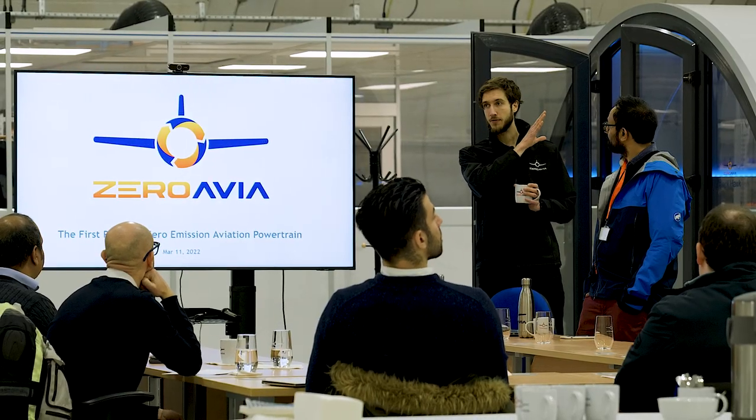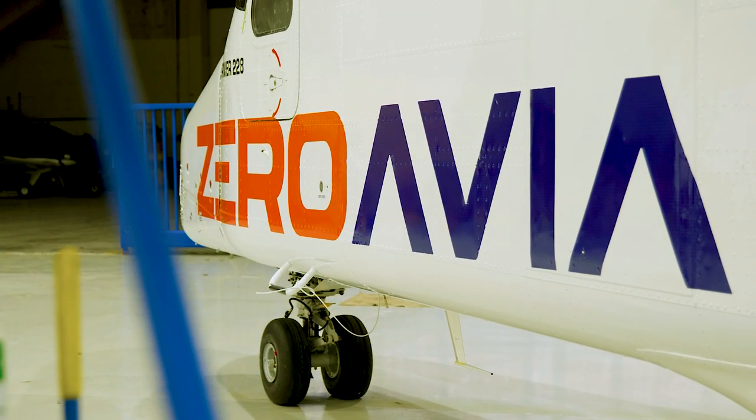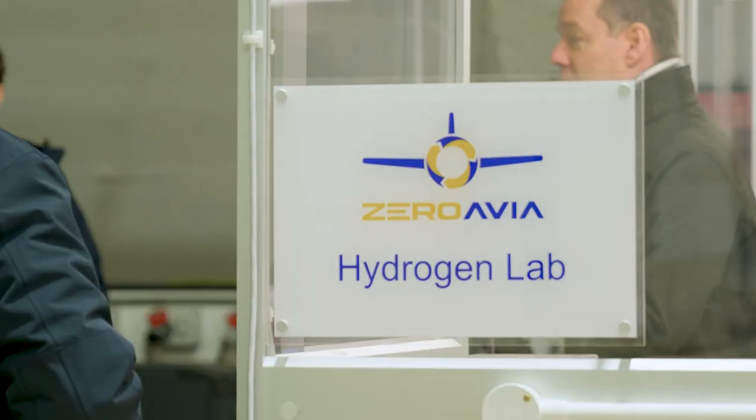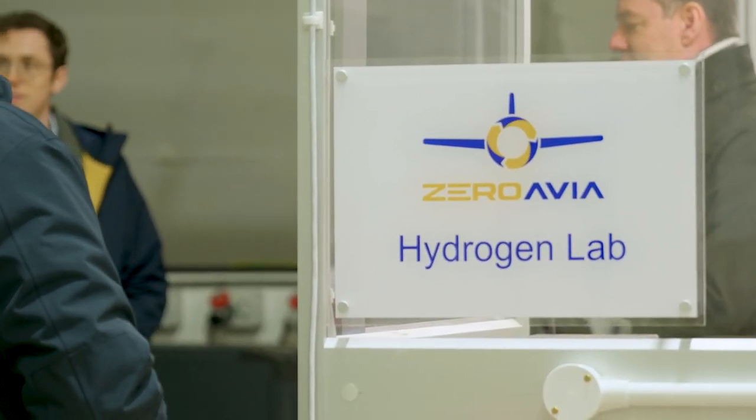We believe that hydrogen is really the only scalable option for zero emission aviation, and that has to do with the cost implication compared to alternatives like sustainable aviation fuels. We also think it's actually the more environmentally friendly option compared to sustainable aviation fuels, because you have no carbon in the fuel so there is no CO2 involved in the process at all, and you have very low temperature water vapor which is proven to be a much less climate-inducing gas than all the emissions from combusting sustainable aviation fuel.